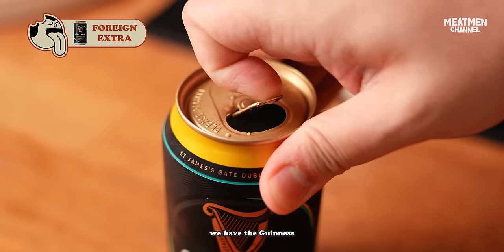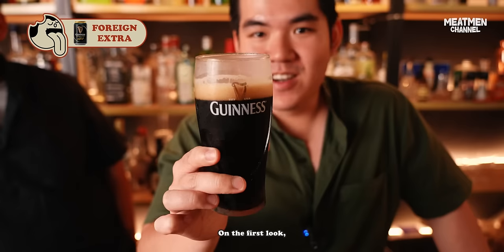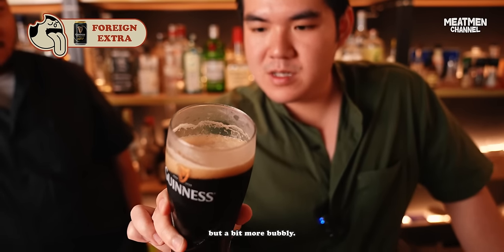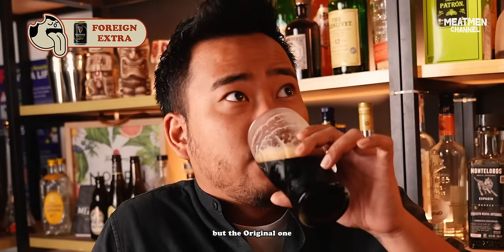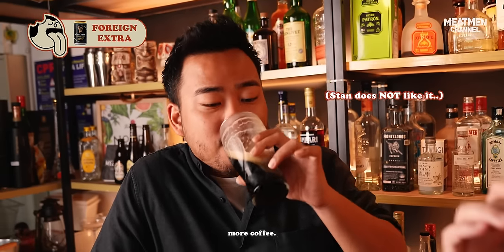Next up, we have the Guinness Foreign Extra. This is the one that they sell in the coffee shops. On first look, it looks like Guinness original, but a bit more bubbly. It tastes quite similar to the original, but the original one is slightly maltier. This one is a bit more coffee.